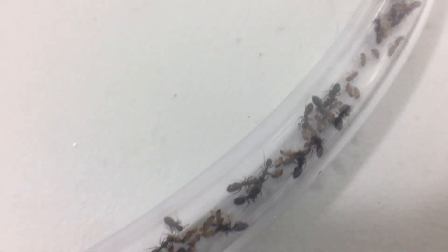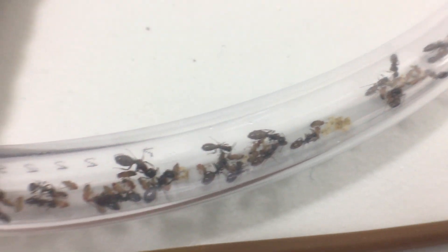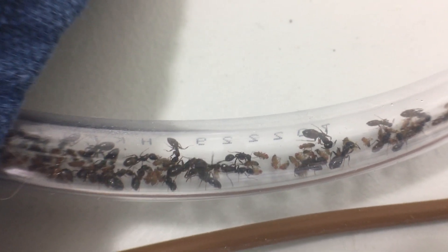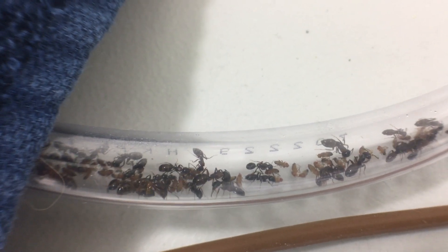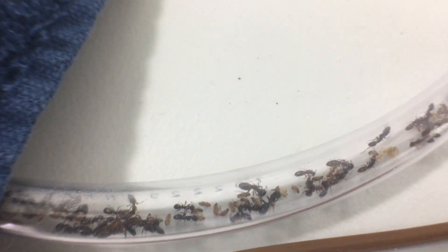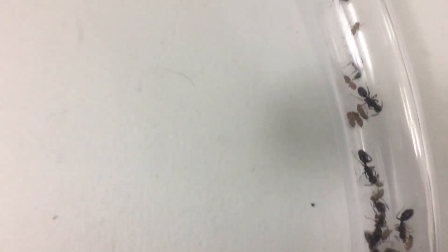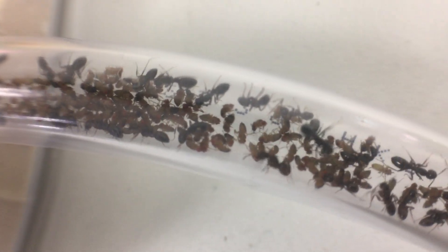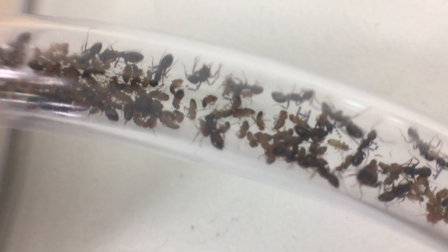How aggressively ants hunt is clearly determined by how much larva they have to feed. Pupae don't eat, eggs don't eat — it's larvae that eat. Ants don't really need protein unless they have larvae, because adult ants are more like robots: they wear out and die, they don't really rebuild. So the protein requirement is primarily dependent on the larvae. I'll show you in a second how many they have and you'll see why they are so ravenous for these flies.